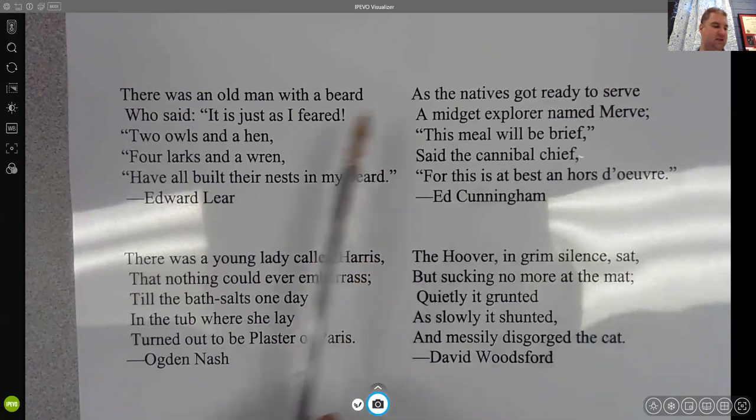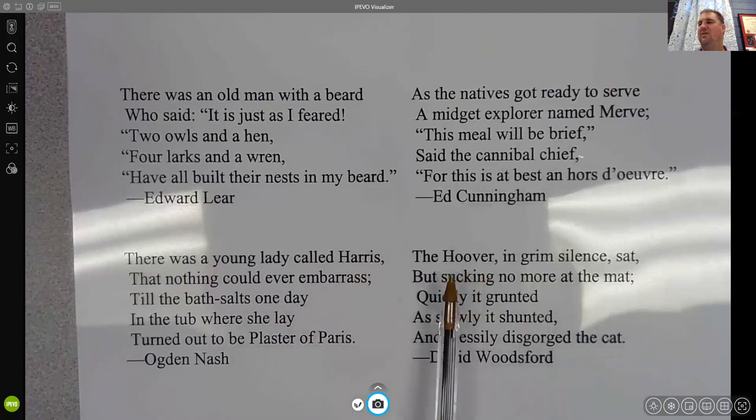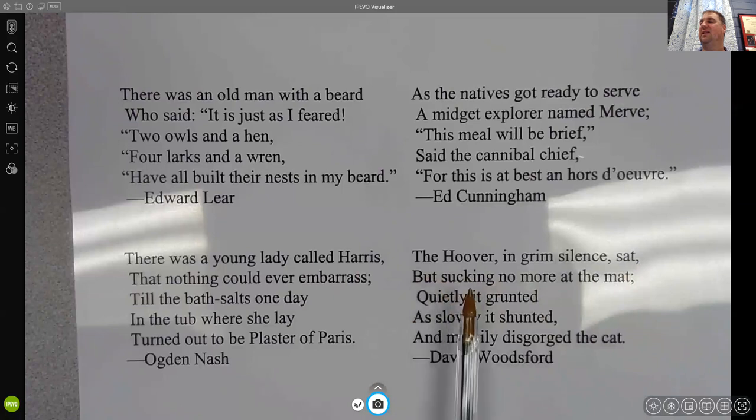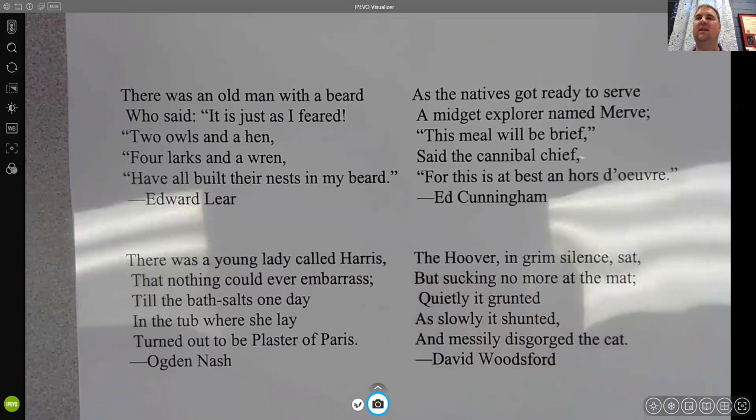You can see some of these other ones that are kind of funny. I'm allergic to cats, so this one's another fun one for me: 'The Hoover in grim silence sat, but sucking no more at the mat. Quietly it grunted as slowly it shunted and messily disgorged the cat.' Limericks tend to be a little bit funny, sometimes not necessarily appropriate for work or school.